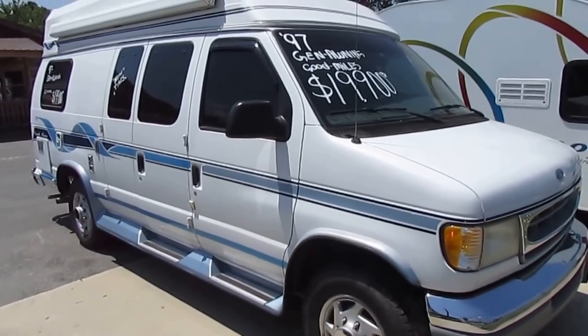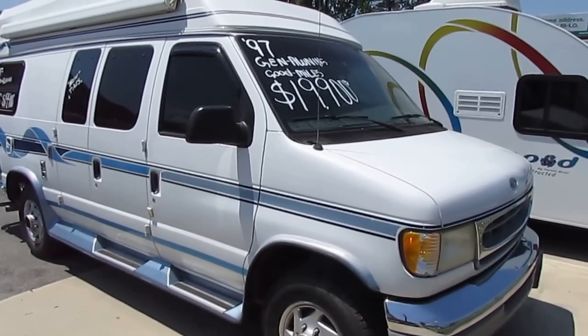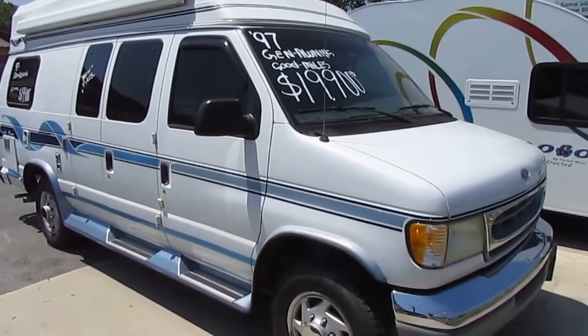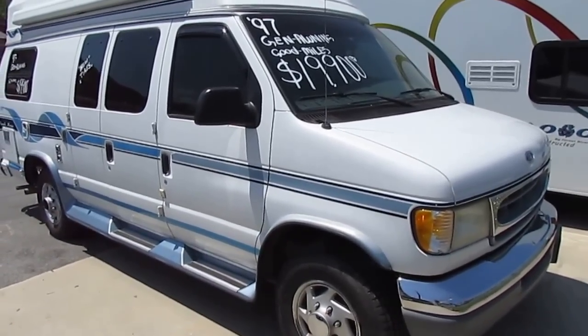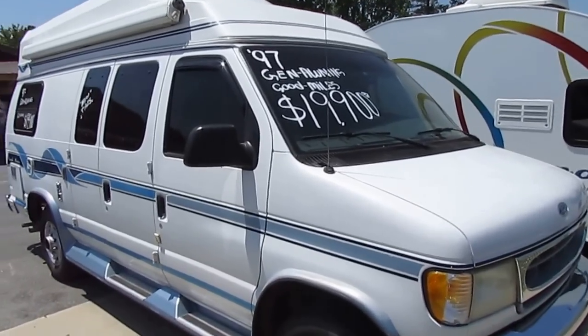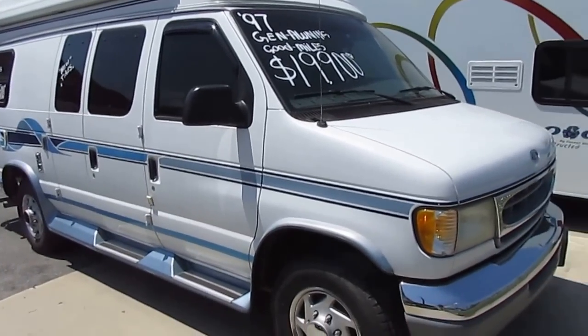Folks, these little camper vans the last several months have just about been impossible to find. I bought a Pleasure-Wave the other day — it's the first one I've been able to touch in over five months. I go through hundreds of Class A's and C's every year. Pleasure-Wave sold in less than 24 hours. I've just got this one in — a '97 Coach House. Great brand. It's the equivalent of a Pleasure-Wave.